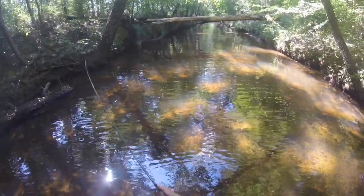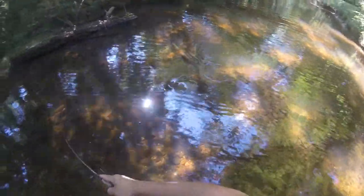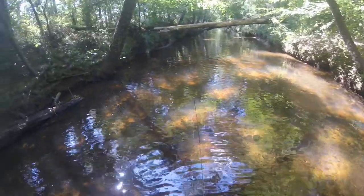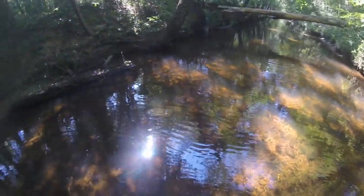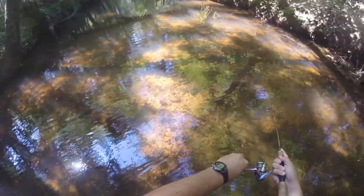That's a bass — there's one. I had a bass following it. We got a nice red breast. Had a nice largemouth following it. Here's the second fish of the day.